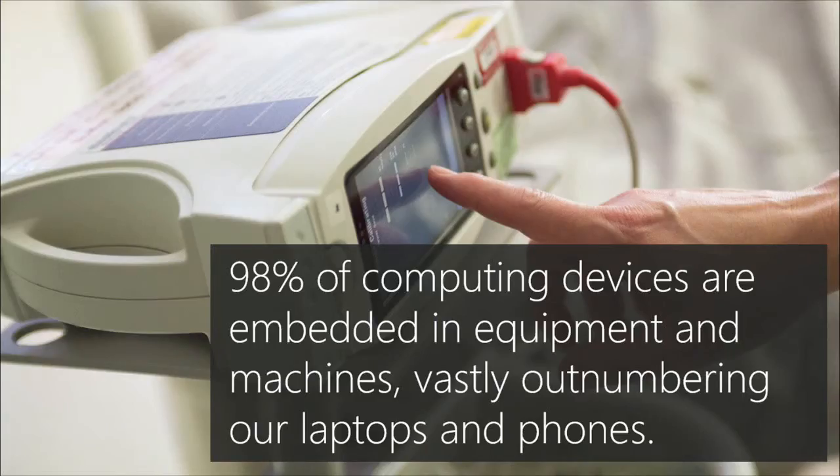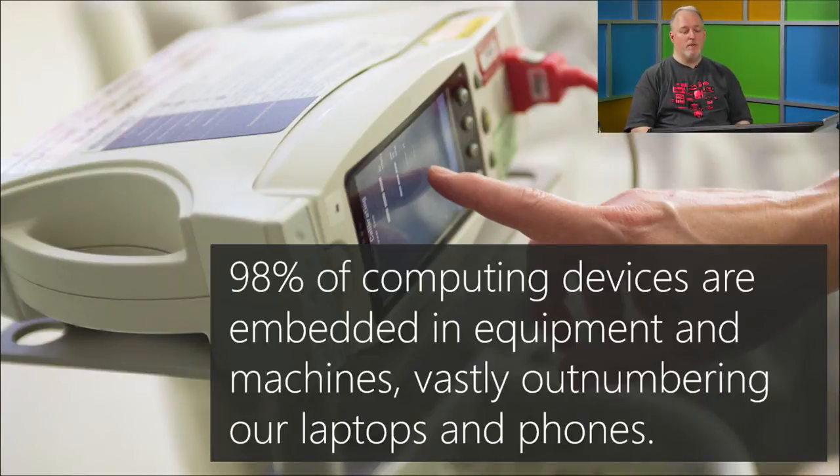98% of computing devices are embedded equipment. When you think of a computing device you think of your phone or PC, but 98% of devices we'd consider computing devices are not retail PCs, Macs, or handhelds — they are embedded devices. If you go to the doctor's office, take a look around.